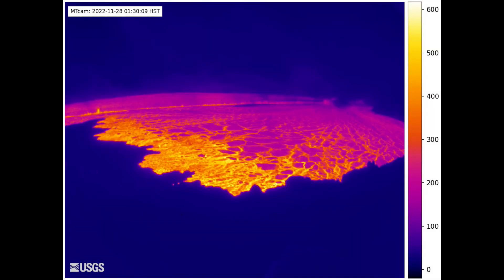This thermal still shows the lava flows in yellow. This is currently ongoing — stay tuned for more updates on the eruption status of Mauna Loa.